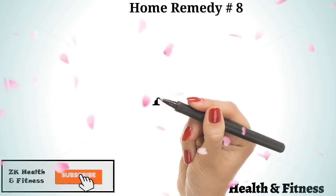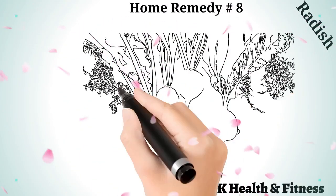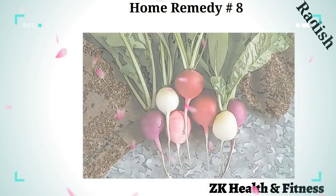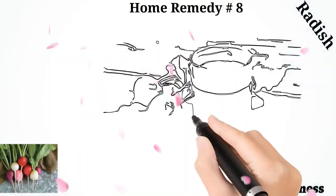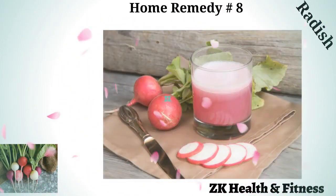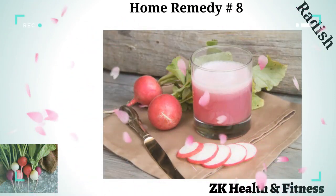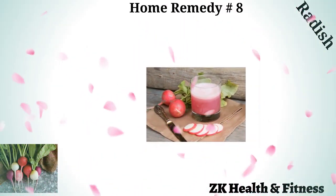Home Remedy 8: Radish. Similar to carrot, you can turn the juice of radish into a wonderful syrup as a top natural home remedy for whooping cough. Take a tablespoon of extracted radish juice and mix with an equal amount of honey. Add some salt depending on your taste and consume three times every day.